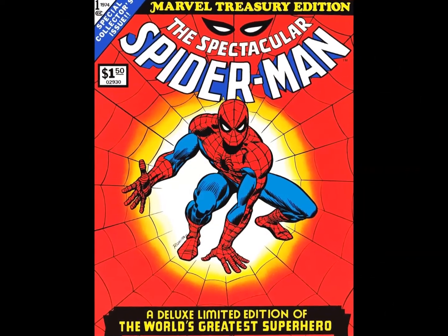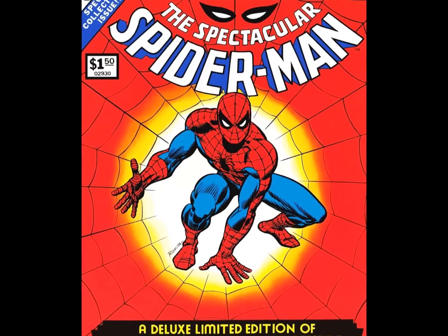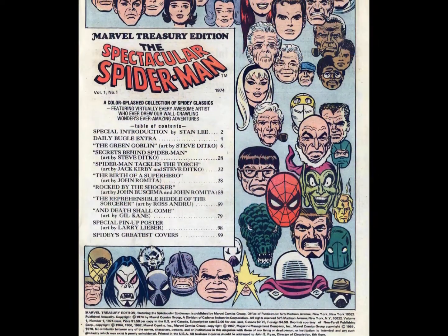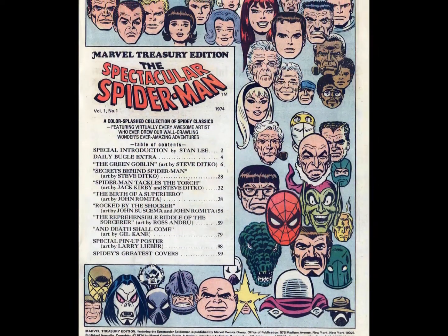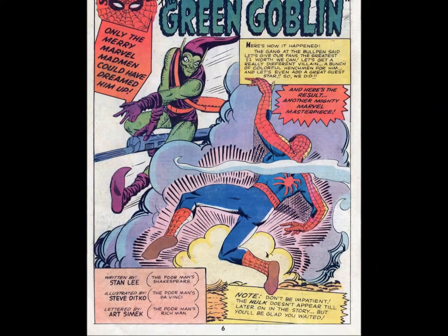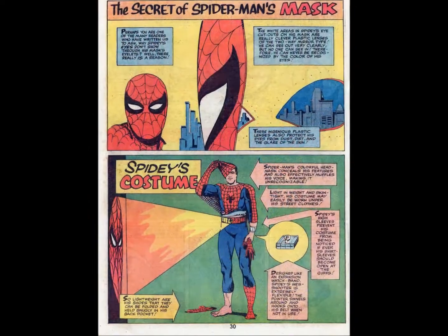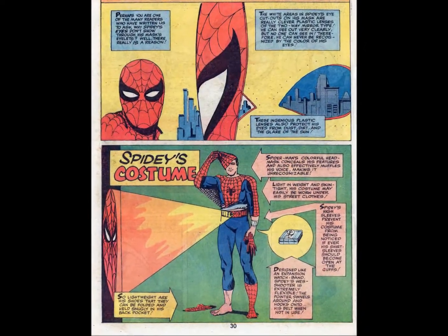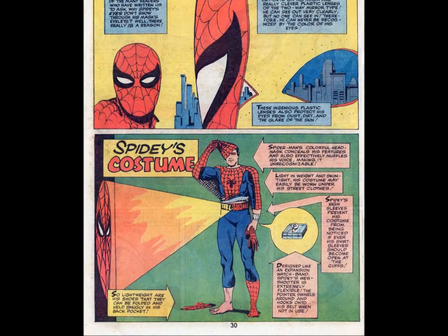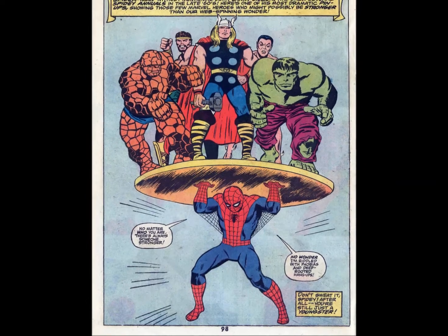The first was Spectacular Spider-Man No. 1 from 1974. This volume reprints stories from The Amazing Spider-Man and starts off with a bang with issue No. 8 and the first appearance of the Green Goblin. The book also features issues 14, 42, and 90 of The Amazing Spider-Man, as well as the Spidey story from Marvel Super Heroes 14 and a few other choice bits and bobs.